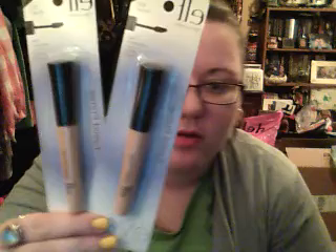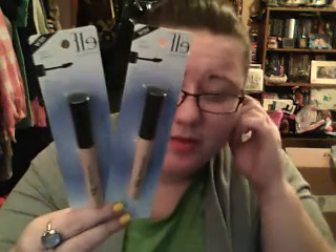Anywho, I went to Kmart. I got two of the Elf eyelid primers, just the dollar ones. And actually on my receipt these ended up being like $0.59 a piece, so I was slightly disappointed — I should have got more. But yeah, this is just the sheer one.